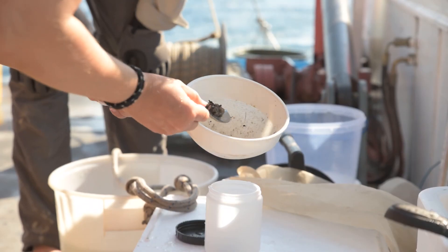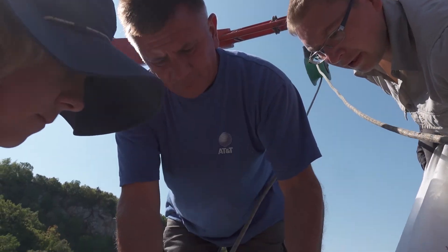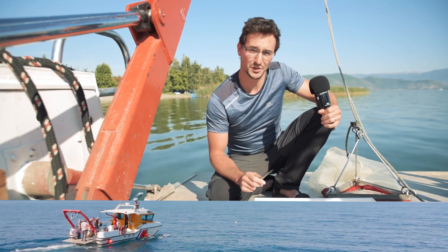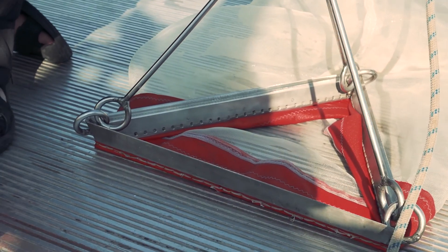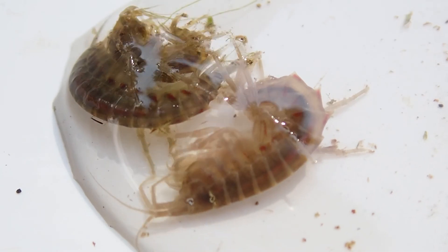We just pulled a trap from 280 meters. This is one of the deepest parts of the lake. This is the diverse fauna that lives on the bottom of the ancient lake. This sample we pulled out with the help of this dredge. One of the most important and abundant organisms that live in this community are the amphipods, which are these shrimp-like organisms.